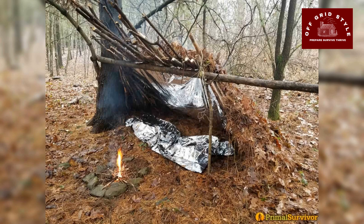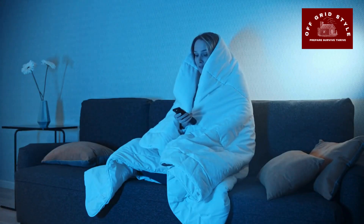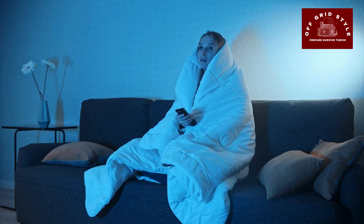Thermal Protection — solar blankets. Reflective solar blankets help retain body heat and provide insulation in cold conditions. Use them as an additional layer in your shelter for increased warmth.